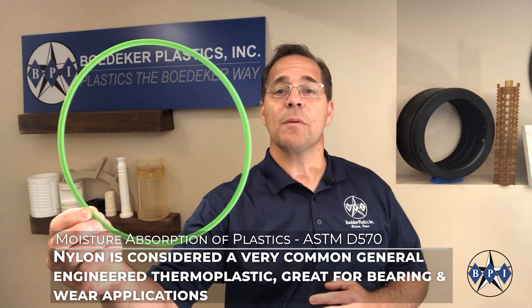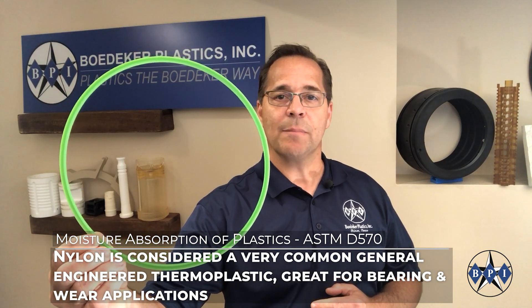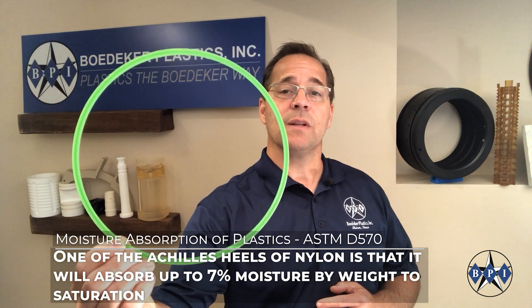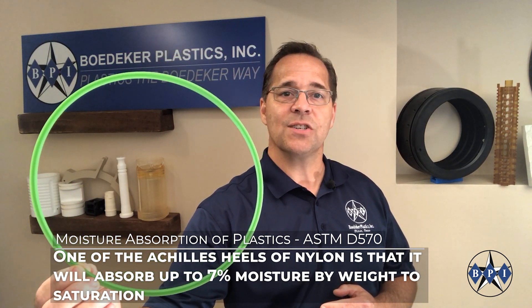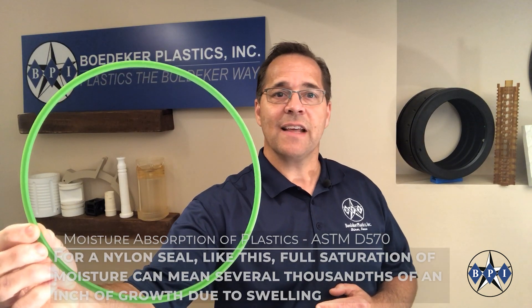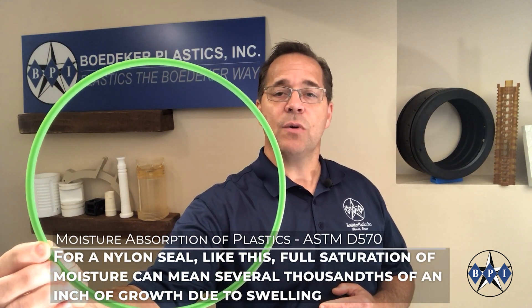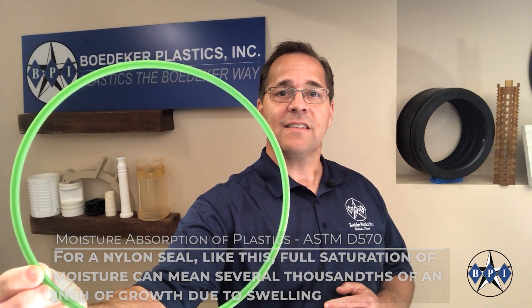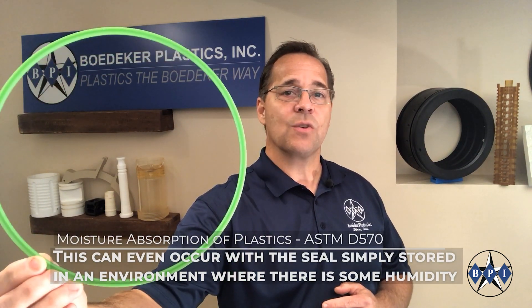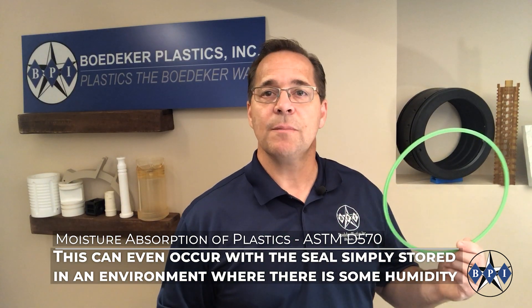Nylon is considered a very common general engineered thermoplastic, great for bearing and wear applications. One of the Achilles heels of nylon is that it will absorb up to seven percent moisture by weight to saturation. For a nylon seal like this, full saturation of moisture can mean several thousandths of an inch of growth due to swelling. This can even occur with the seal simply stored in an environment where there is some humidity.